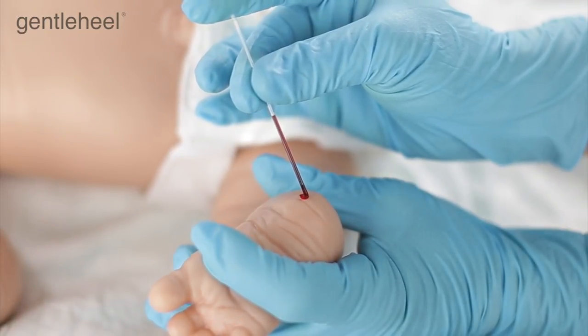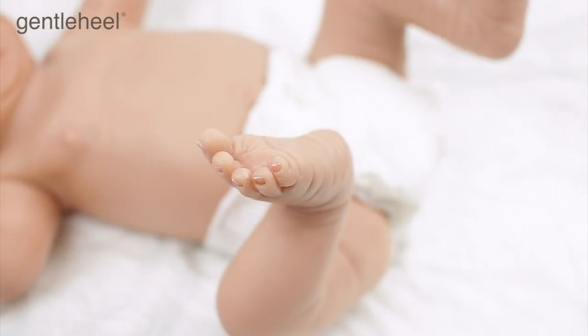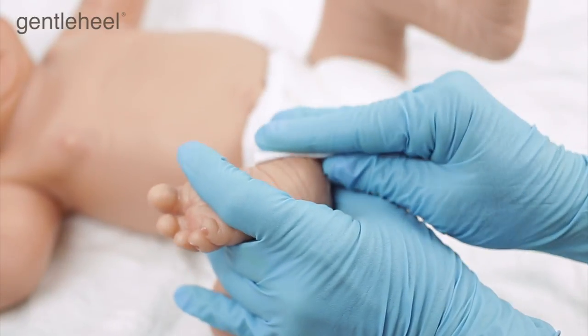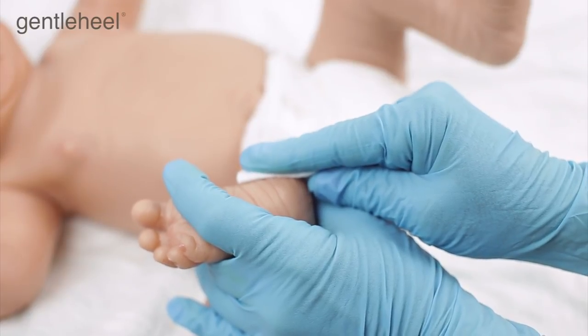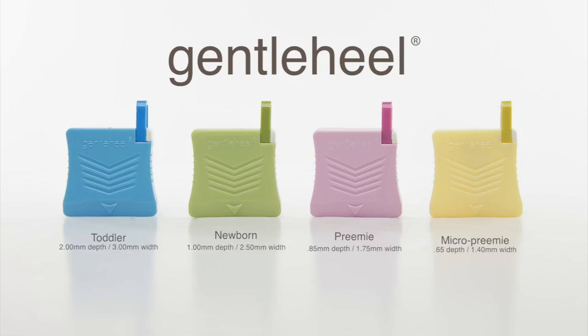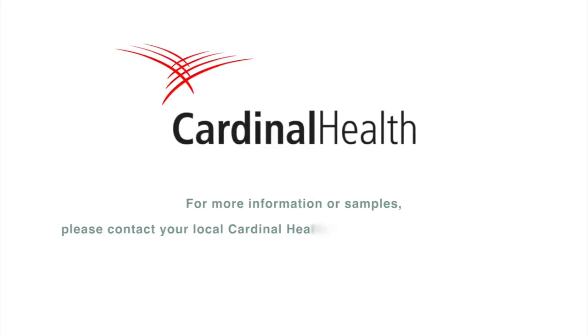Fill the blood collection container until the required volume is obtained. After a sample is collected from the infant's heel, the foot should be elevated above the body. Press a dry, sterile gauze pad against the incision site until the bleeding stops. For more information or samples, please contact your local Cardinal Representative or Lisa Rhodes.